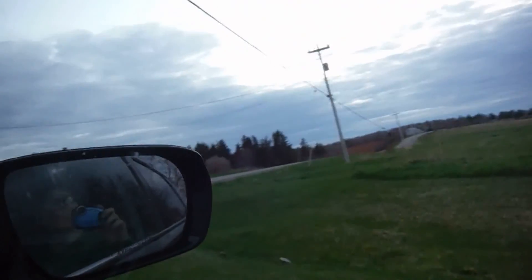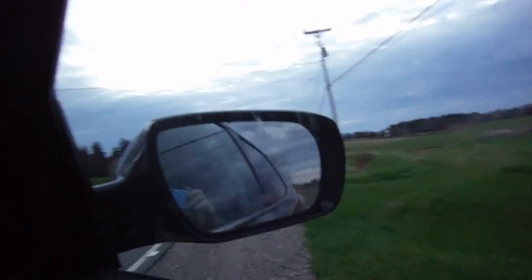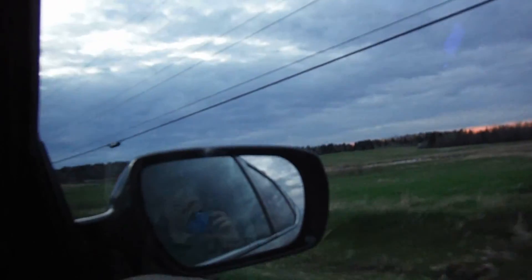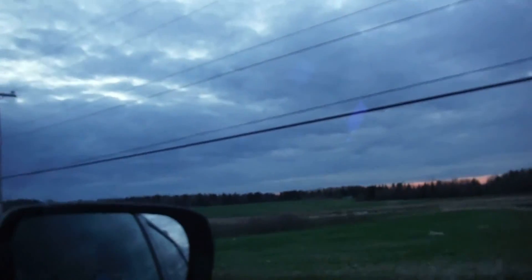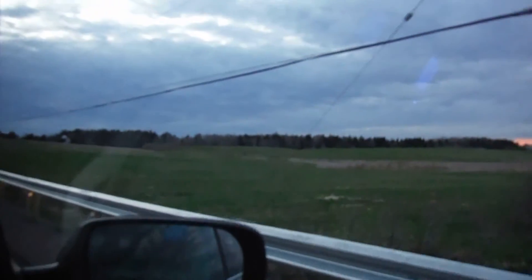Turn the camera on — we saw a fox up here playing on the side of the road, so I don't know if he's still there, if we'll see him or if he's run away. He was right here on this side but he was running on the other side too. He could be in the ditch somewhere. Well, I think he's gone. Don't see him... there he is!